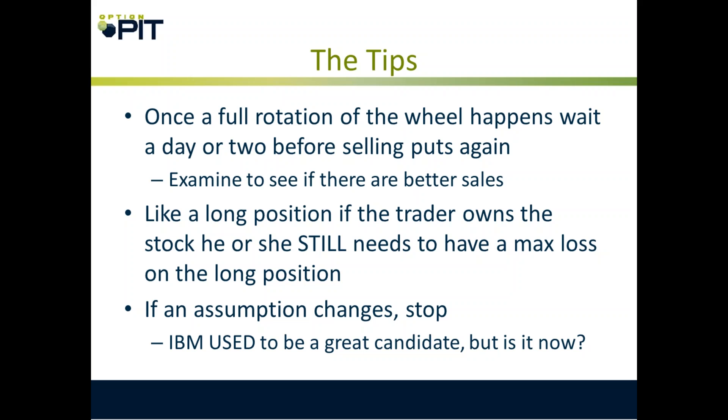Once a full rotation of the wheel happens, wait a day or two before selling puts. Examine if there are better stocks to trade. Like any long position, the trader still needs to have a max loss on the position — don't just let it go to zero. If an assumption changes, stop. IBM used to be a great candidate but is not now — a lot of people don't like it as a wheel trade.